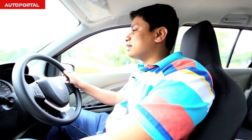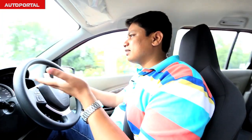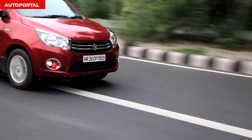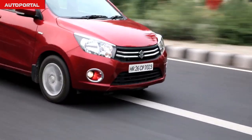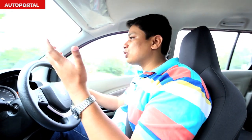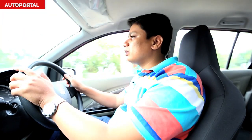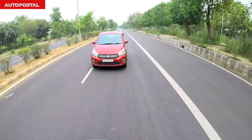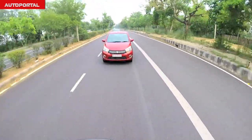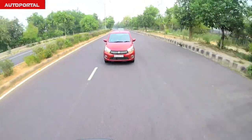Because we are so used to refined diesel engines from Maruti in the Swift and the Dzire, the Celerio comes across as a bit of a disappointment in terms of refinement. It's a little loud inside the cabin, but that's par for the course given the compact size of the engine and the affordable price point. Its main rival, the Chevrolet Beat diesel, also makes similar levels of noise inside the cabin, so the Celerio really isn't that different or disappointing in that sense.